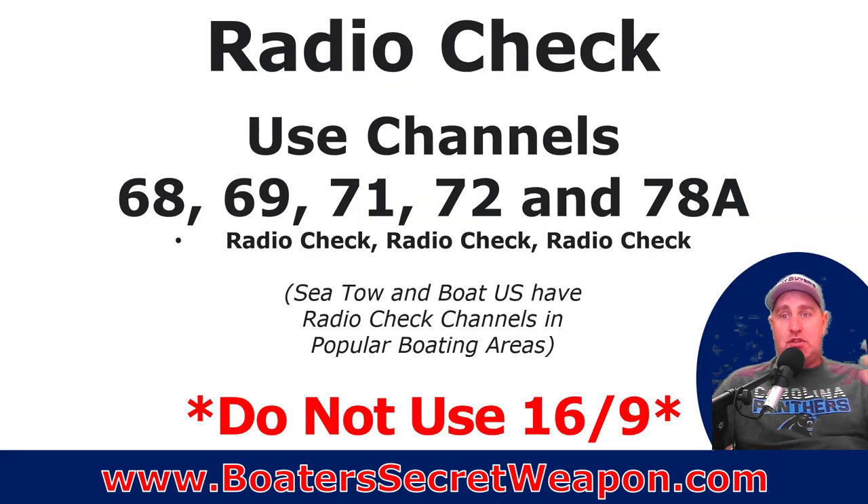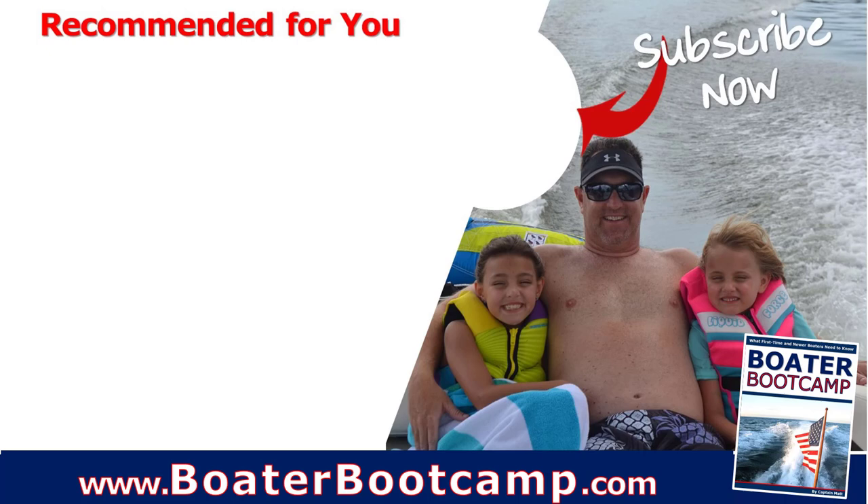If you need to do a radio check before going offshore, don't do it on channel 16 or 9. You can hail on channels 68, 69, 71, 72, or 78A. Go to your chosen channel and call 'radio check, radio check, radio check.' If someone's on that channel, they'll respond confirming the check. In popular boating areas, organizations like TowBoatUS and BoatUS have designated channels for radio checks. Keep channel 16 clear for real emergencies.